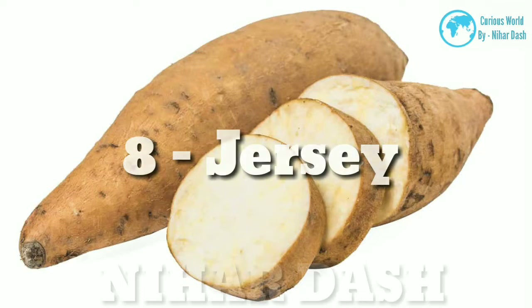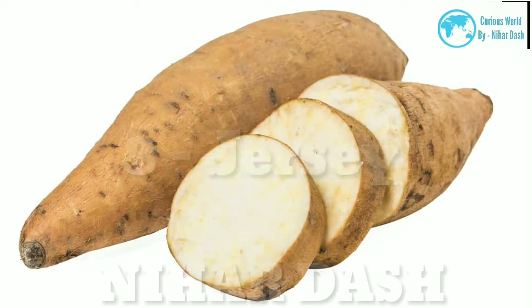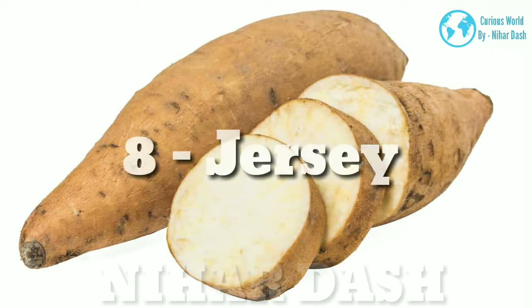8. Jersey Sweet Potato: tan-colored skin with white flesh and moderate sweetness. The dry texture works well for keeping its shape when made into fries, and it is great added to soups, stews, and curries.